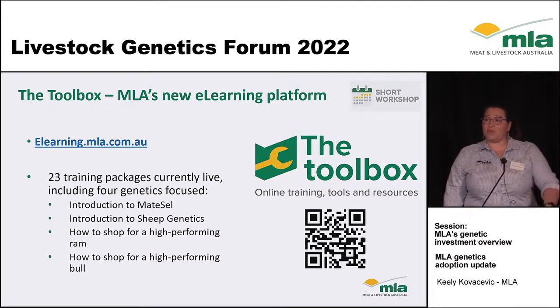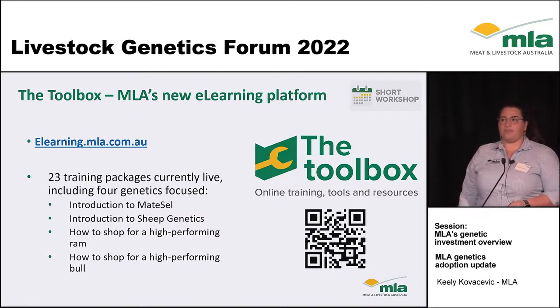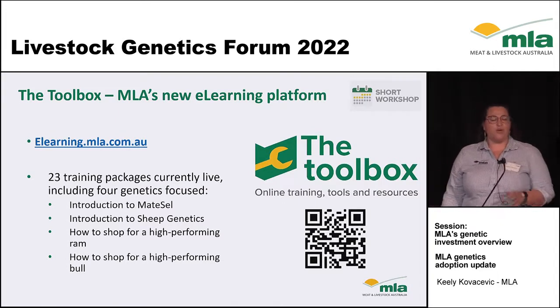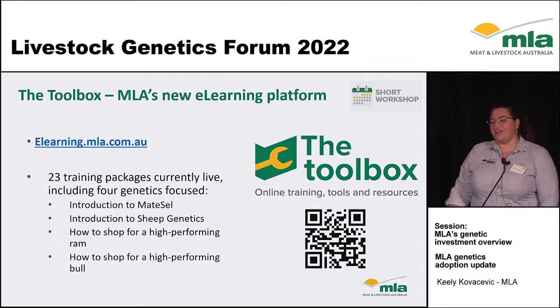There's a QR code in case anyone would like to visit the site — it's very easy to use. But if you have any ideas for what you'd like to see on there or what you think could be appropriate, please reach out and let me know. We're always looking for more opportunities to increase the offering.